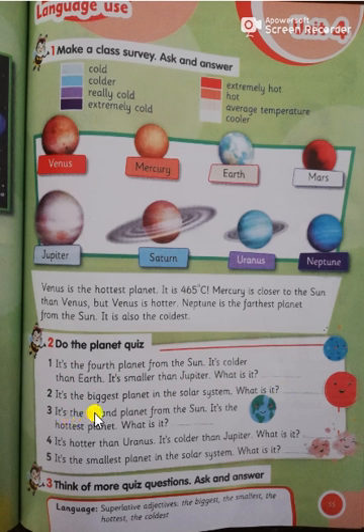Number three: it's the second planet from the sun. It's the hottest planet. What is it? Excellent — it's Venus. Number four: it's hotter than Uranus and colder than Jupiter. What is it? It's Saturn. Number five, the last one: it's the smallest planet in the solar system. What is it? It's Mercury.